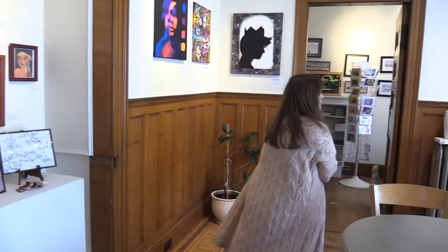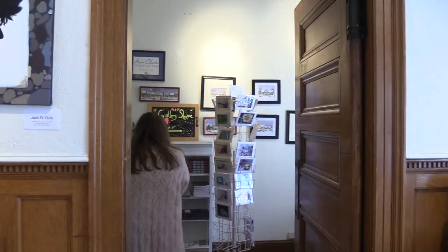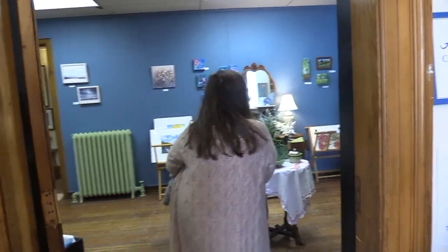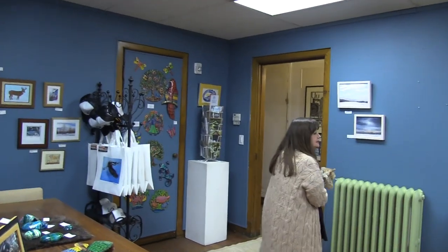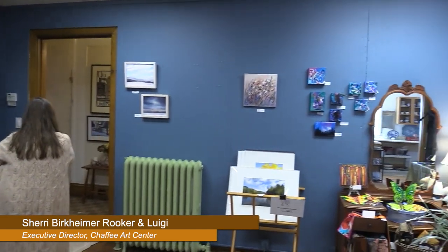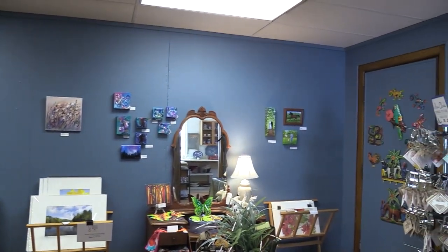Now we're going to go into the butler's pantry and you're going to see Lisa. We kind of created this as a little book nook where people can find cards and things like that. This is our gallery shop, which we painted recently. This used to be the original kitchen. There were two windows over on the side by the mirror, which we've made into a bathroom, which is quite lovely as well.